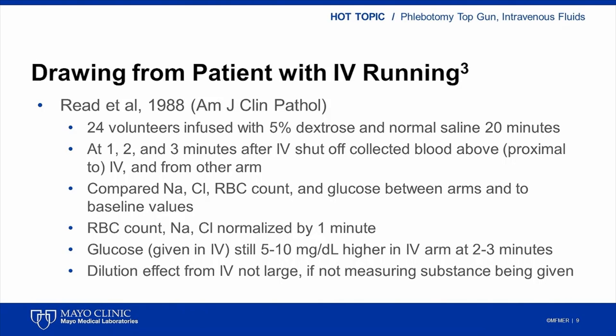These authors concluded that the dilutional effect of collecting proximal to or above an IV, even when the solution is stopped for only a minute, is fairly minimal. However, if a substance being infused — glucose in this case — is going to be measured, then a two- to three-minute pause is necessary to achieve accurate values. These authors recommended a three-minute pause, and this data is really the source of the recommendation for a two- to three-minute pause in IV fluids before blood draw.